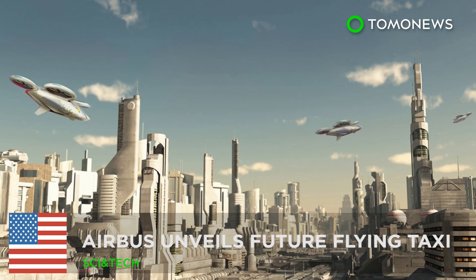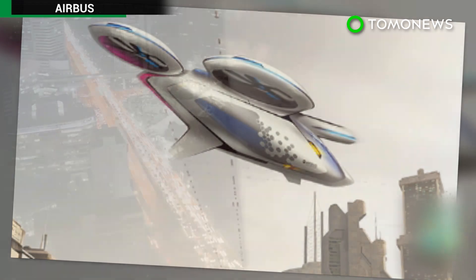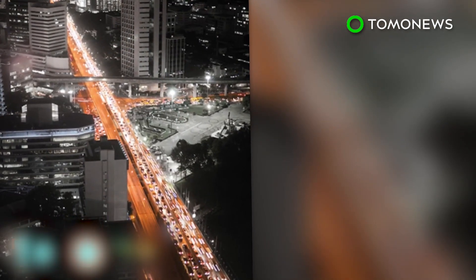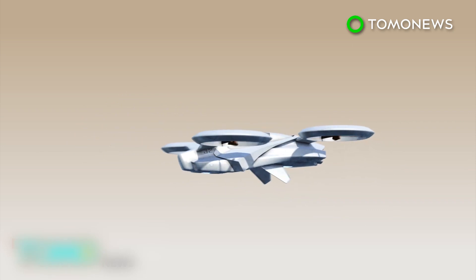Here are some stories about other flying cars. Airbus has unveiled a flying taxi, announcing its development of a vehicle which aims at solving traffic congestion worldwide. Airbus's electric flying vehicle is currently named the City Airbus.